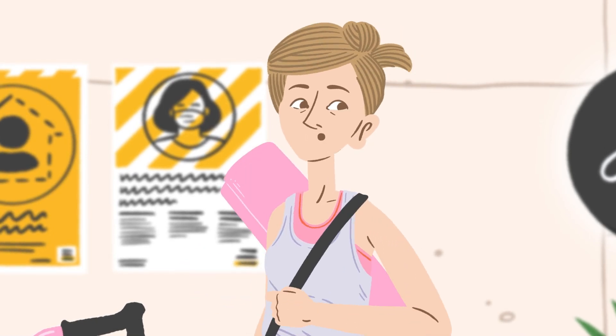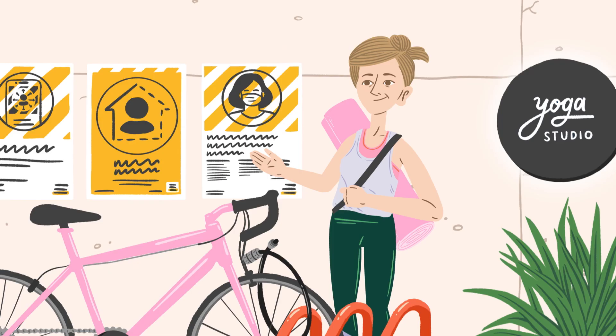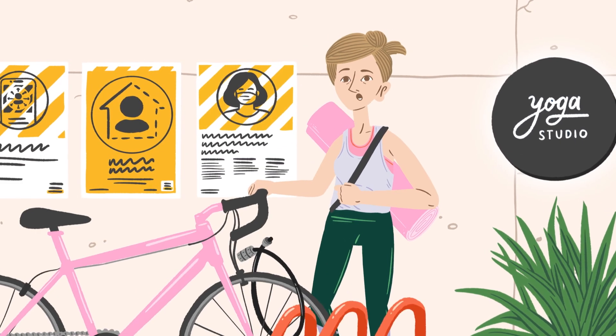My favourite part of the week is heading to yoga. It really helps with my mental health. Luckily, I'm a 10-minute cycle away, so I can just ride my bike down.